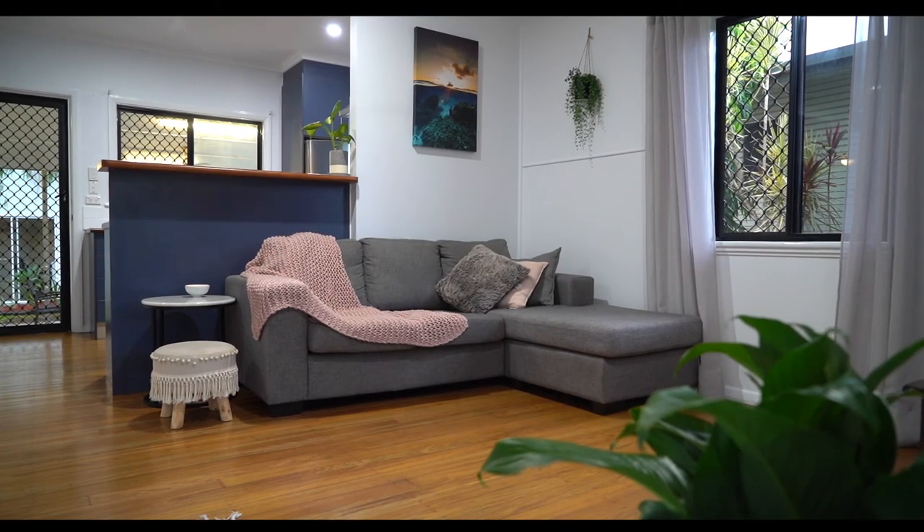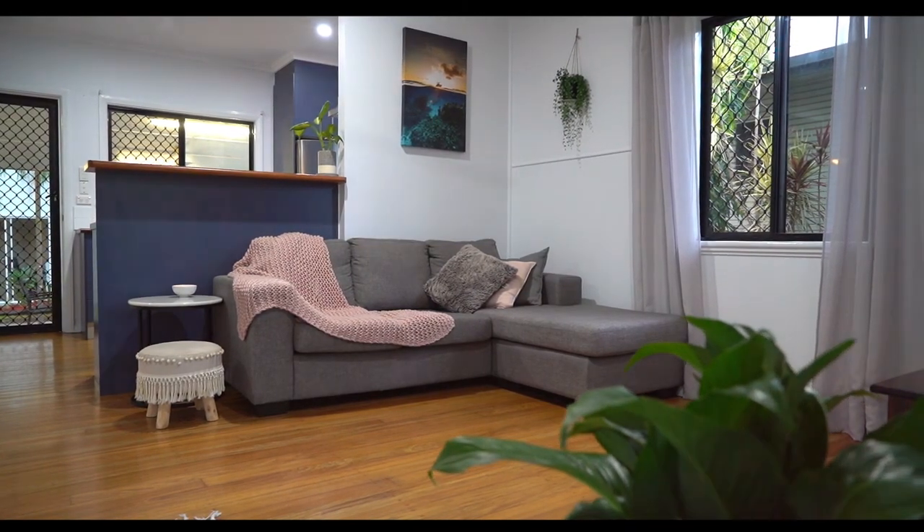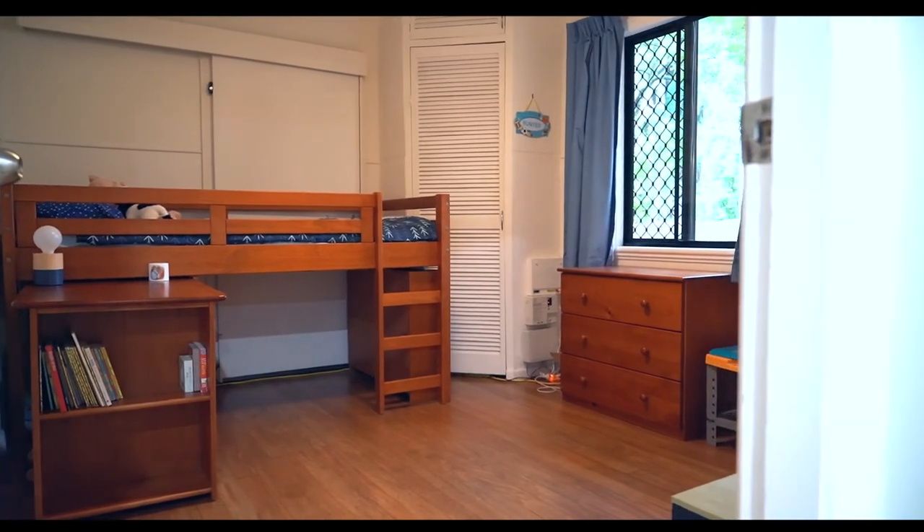The home is a low-set Queenslander in absolute immaculate condition, with three spacious bedrooms featuring gorgeous timber floors and air conditioning throughout.